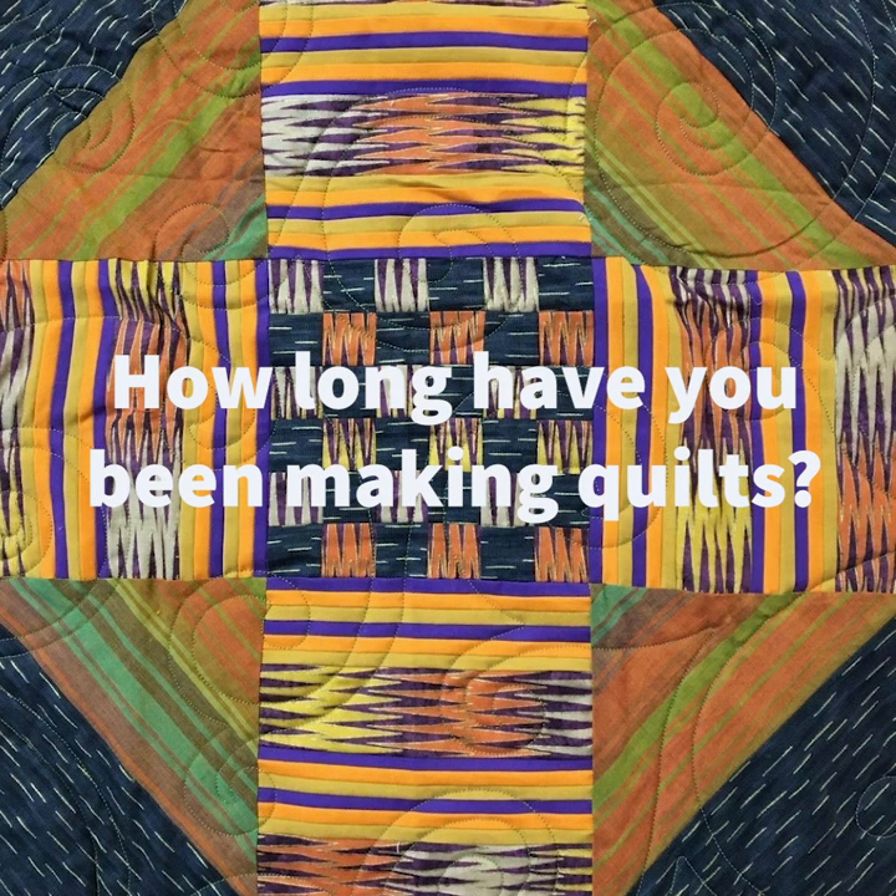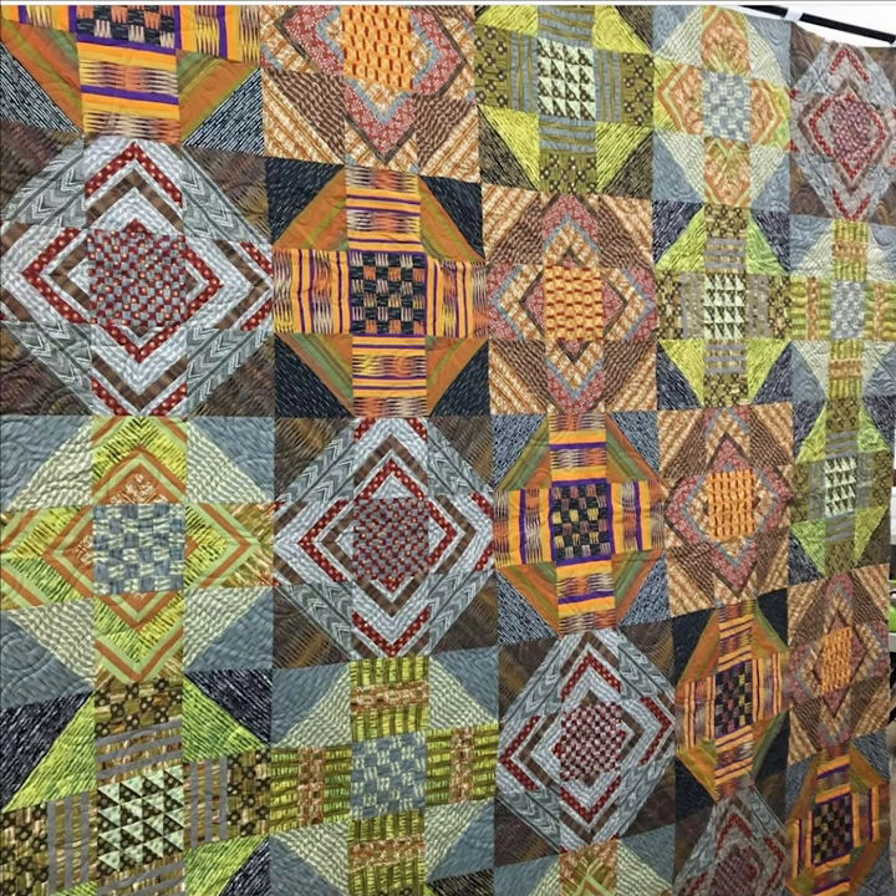How long have you been making quilts? I made my first quilt in 1979 and have been making quilts since.